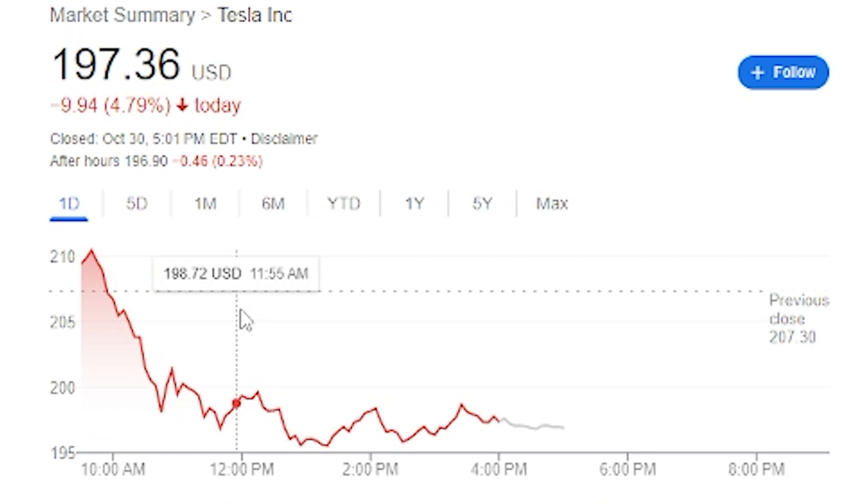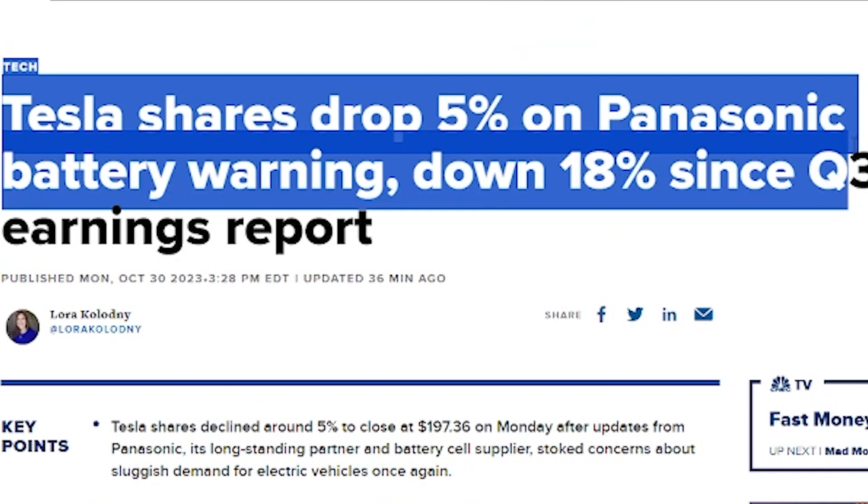As of today, Tesla stock has fallen about 4.5%, so something major is going on inside the business. Panasonic, who is Tesla's lead battery cell provider, came out and they have been seeing sluggish demand. This is going to cause a massive amount of sell-off and panic — because why would people invest right now into Tesla if we're seeing missed revenue, missed profit margin, and on top of that, their lead battery cell provider is seeing sluggish demand? This is going to cause fear and emotion in Tesla stock.